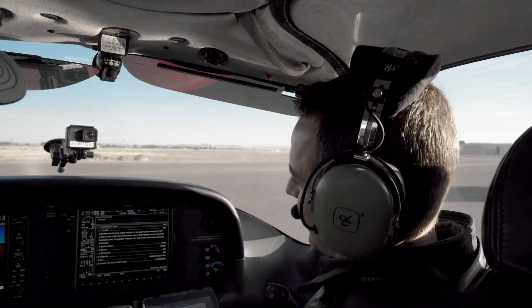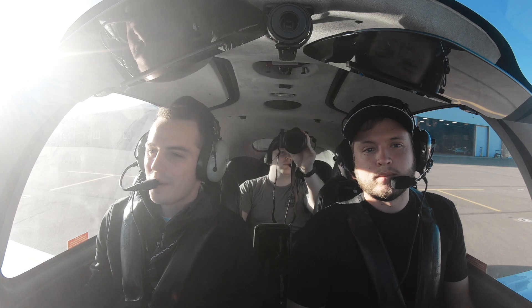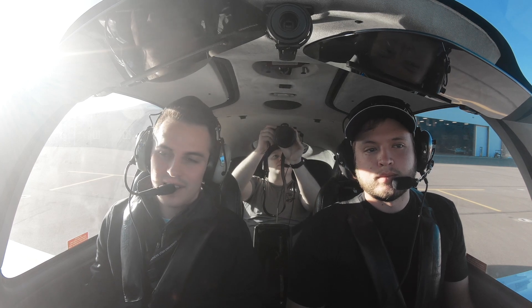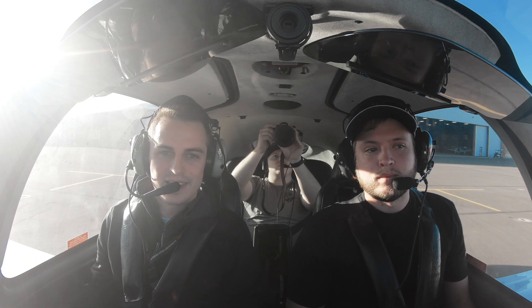Hey guys, thanks for tuning in today. I'm Jon Snow with Nick for our emergency procedures training today. Go ahead and hit the subscribe button if you liked what you saw. We'll be up the next couple of weeks, so tune in later and we'll see you guys later.